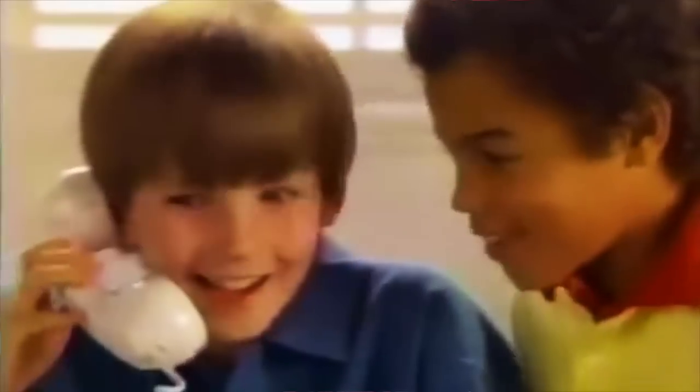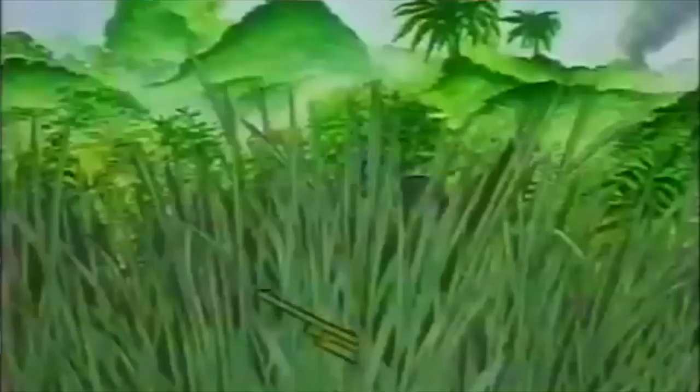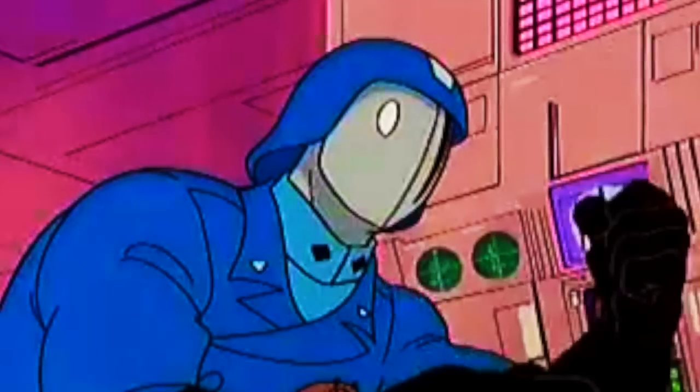During the 1980s, G.I. Joe had the mail-away concept down to a tee. Anything from figures to vehicles and other sorts of merchandise you could get thanks to collecting flag points or joining the fan club for even more fun premiums. Collecting points would also mean ruining packaging for future collectors. Let's pop that on the side burner for this episode.